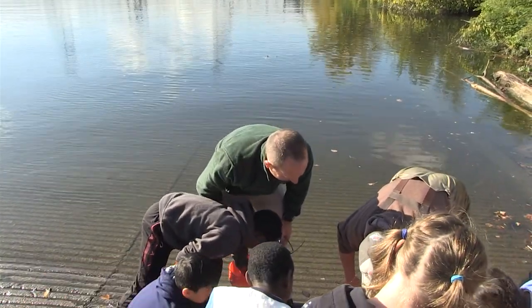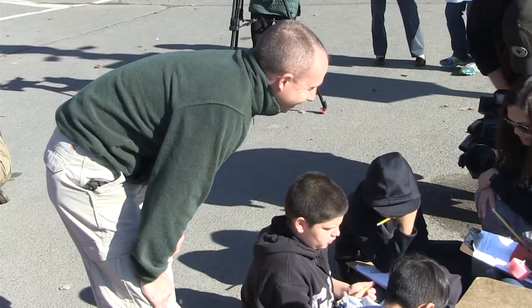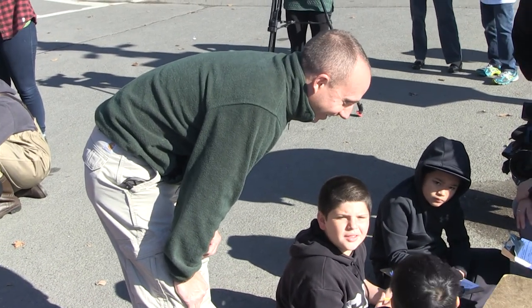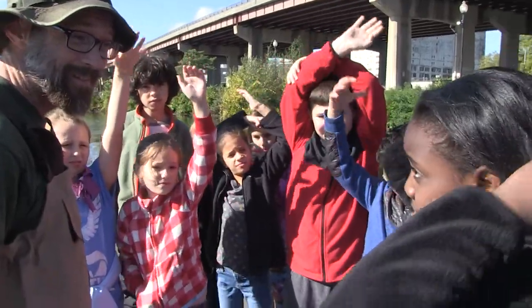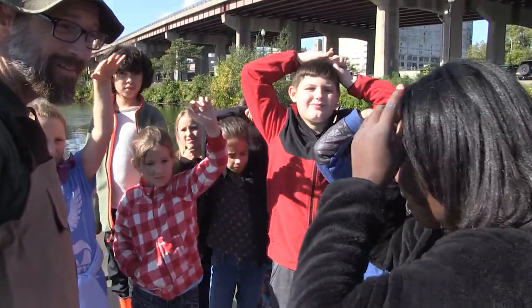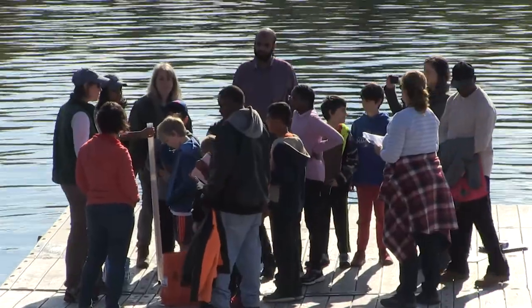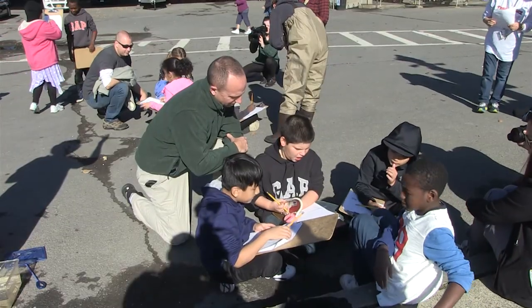I can tell from seeing the kids here that they're enjoying themselves — wide-eyed, smiling — in some cases the first time they've ever had a chance to hold a fish or see a small minnow, and we couldn't be happier to host this. It really is a great chance to connect our professionals to these kids who have their lives ahead of them and hopefully become environmental stewards.